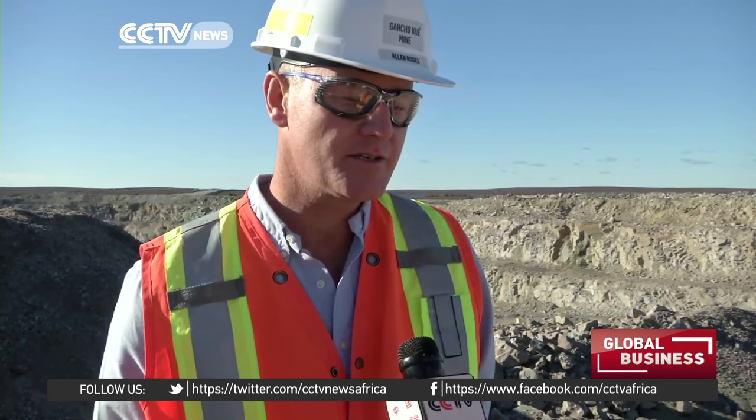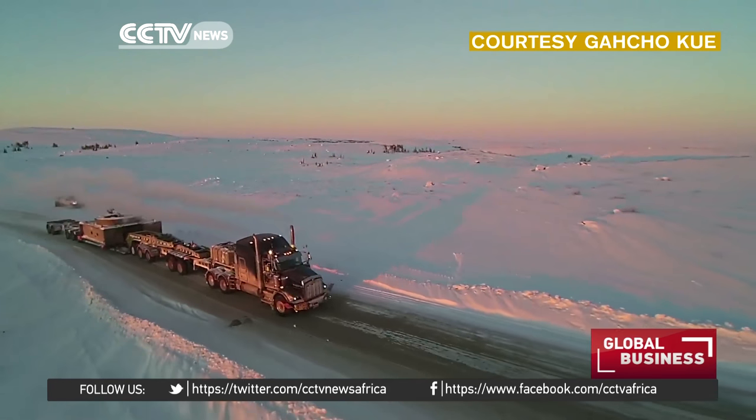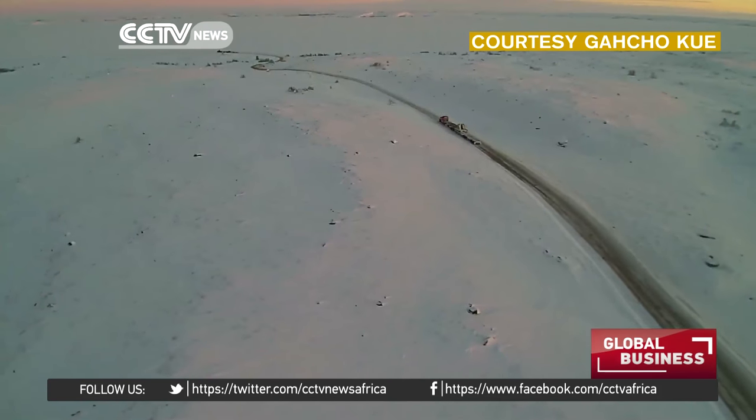You're dealing with temperatures down in the minus 40s, which would obviously bring its own challenges. The 500km ice road is operational between February and March, when the ice is at its thickest. It's rebuilt every year using GPS coordinates, and will melt away in the spring and early summer.